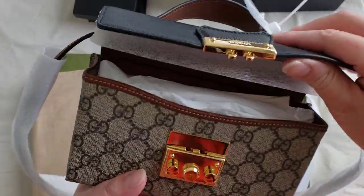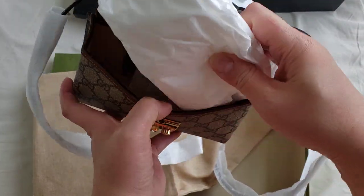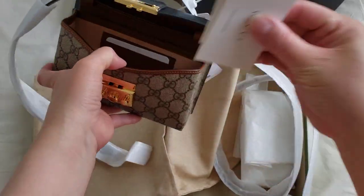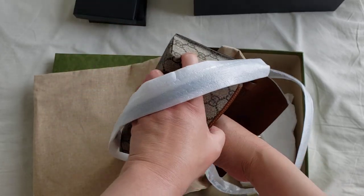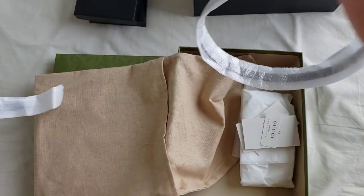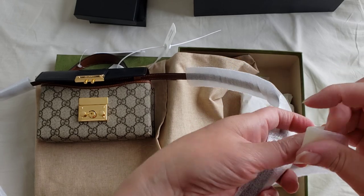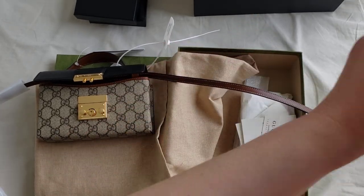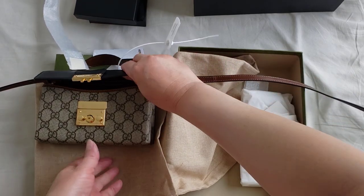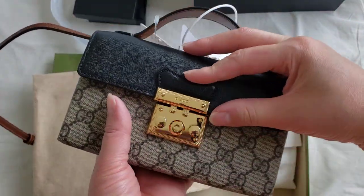You press that to open it up. Inside are all the tags from Gucci, and I'm just going to take this out — you can just pull it out. And here is the strap.